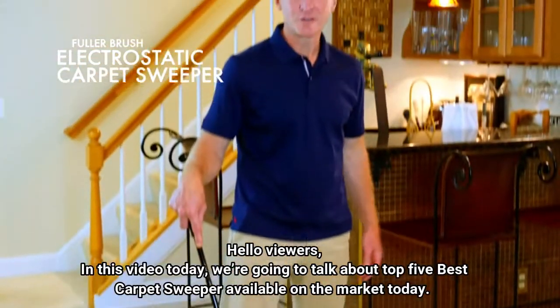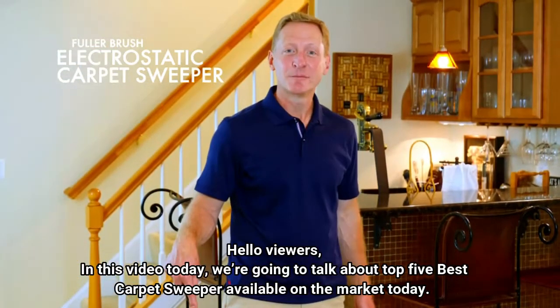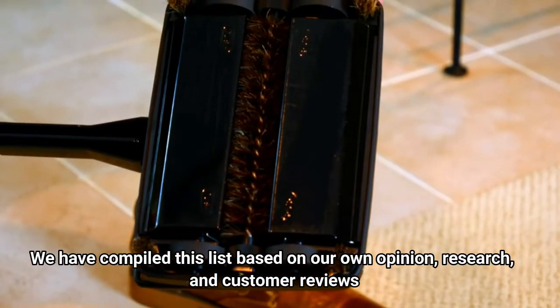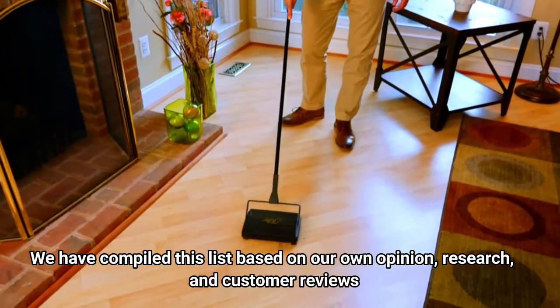Hello viewers, in this video today we're going to talk about the top 5 best carpet sweepers available on the market today. We have compiled this list based on our own opinion, research, and customer reviews.